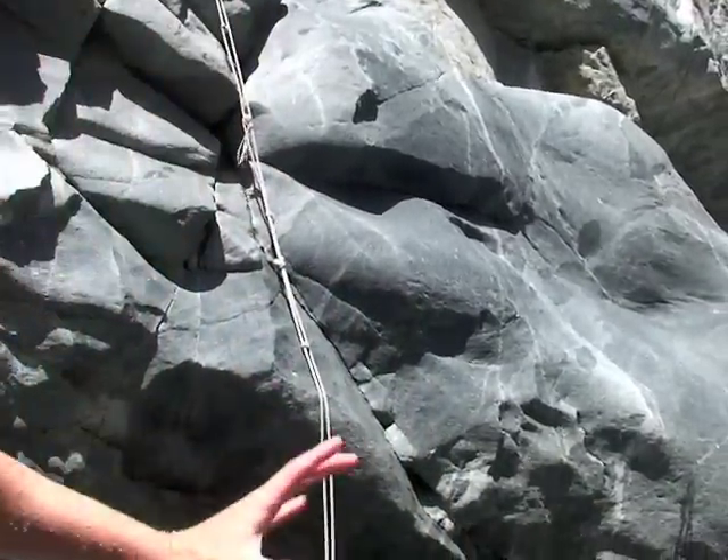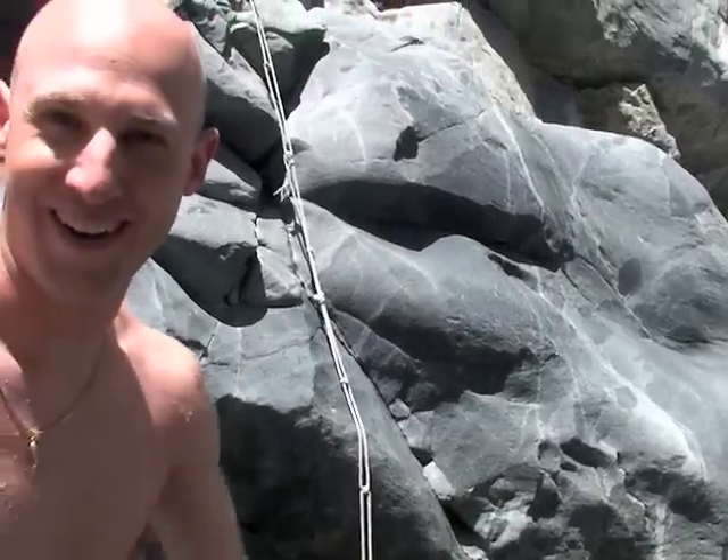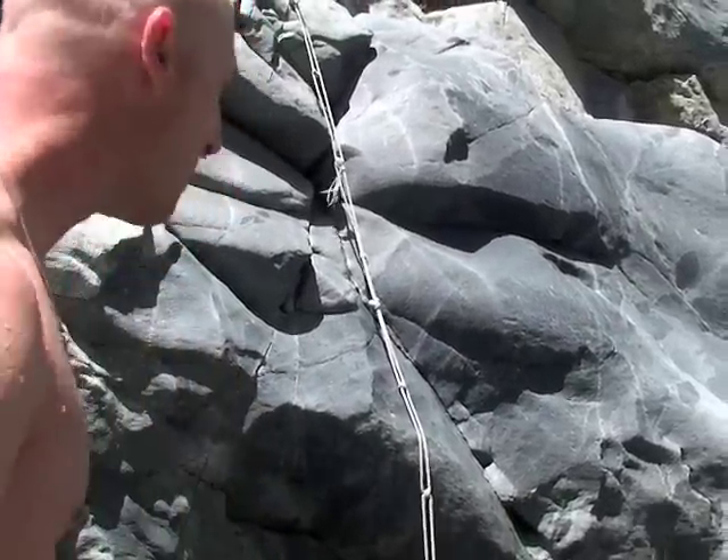First time, baby — first time in the best part of Big Tujunga. We've never been down this far. Check this out: the only way to keep going is to climb up this rope and jump off. The boys are back, baby!